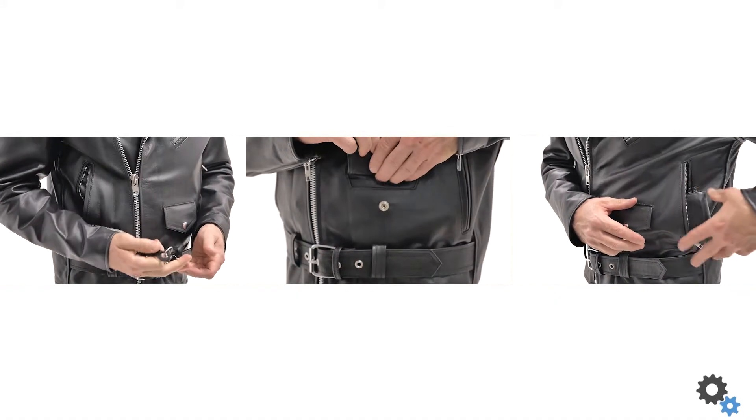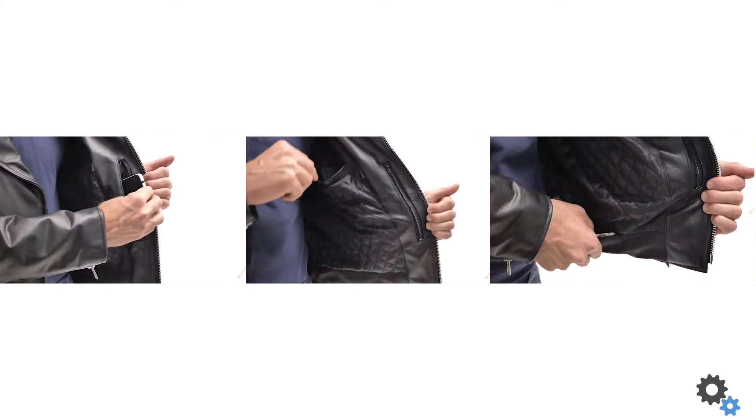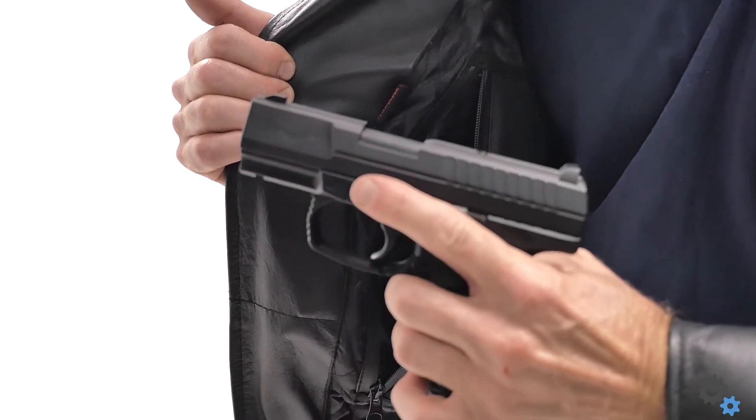If you're looking for storage for just about anything you want on your body, this has got it. You've got dedicated pockets for things like sunglasses and your knife, as well as a pocket on the inside of the jacket that's big enough for an iPad or anything else you want to put in there.